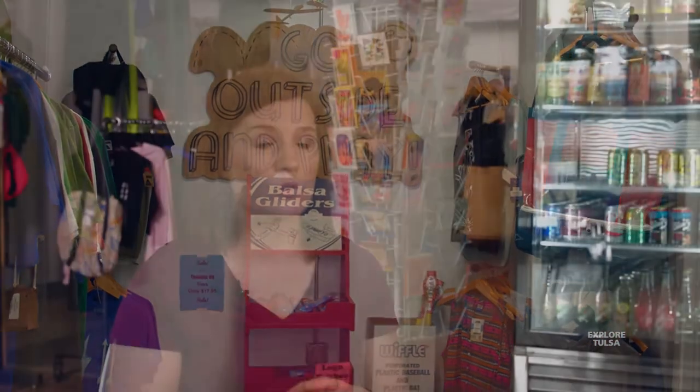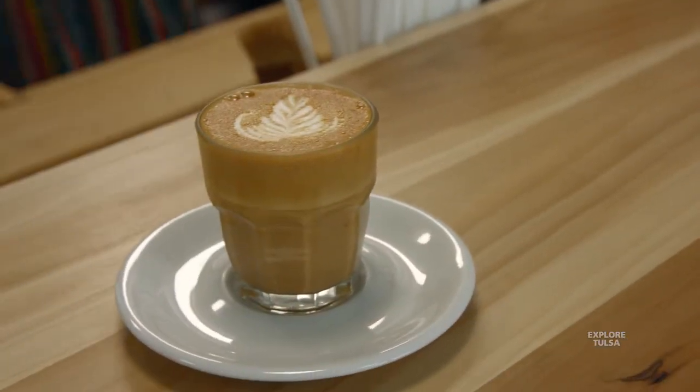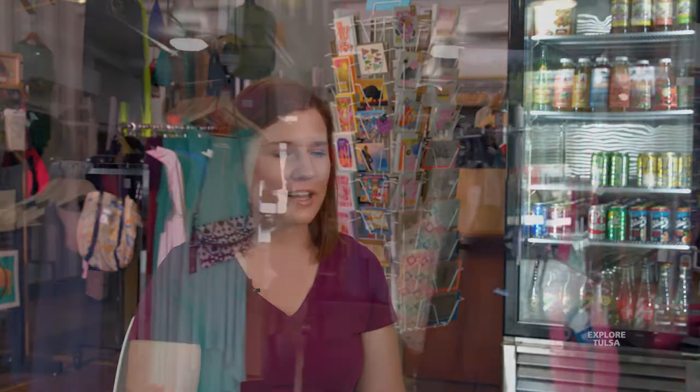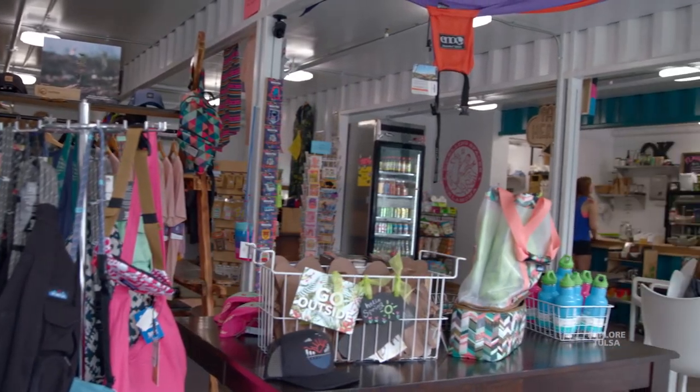We kept our local focus with the t-shirts and different products. In our coffee shop it's all local coffee. And as far as 'let's go grab a blanket and hang out at Guthrie Green' — we wanted to provide the chairs, blankets, and bags to hold your drinks so you could just go make a day of it.